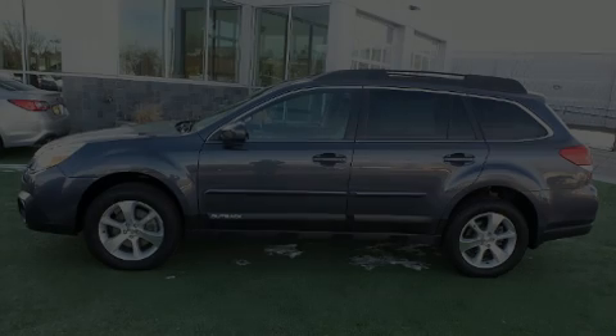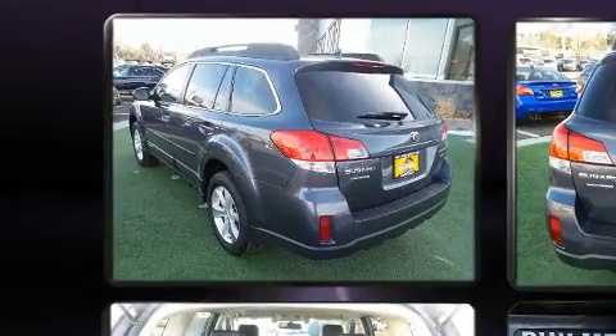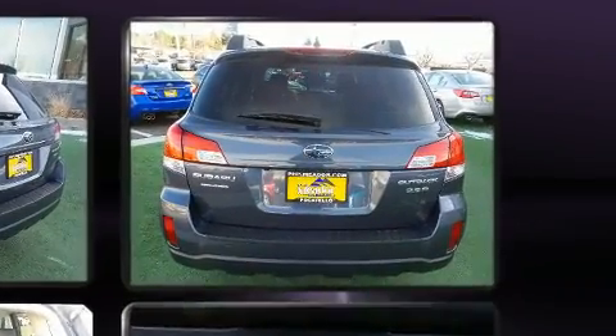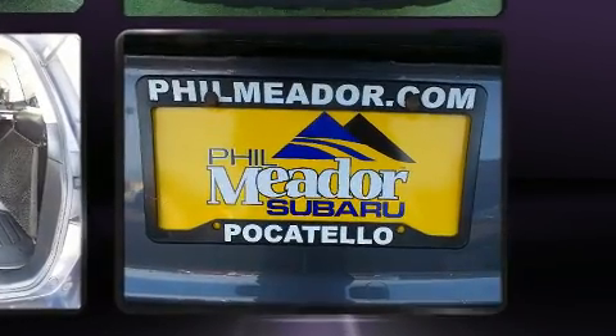Familiarize yourself with the 2014 Subaru Outback with fewer than 35,000 miles on the odometer. This four-door sport utility vehicle prioritizes comfort, safety, and convenience. Under the hood you'll find a six-cylinder engine with more than 250 horsepower.